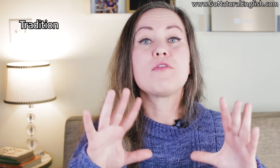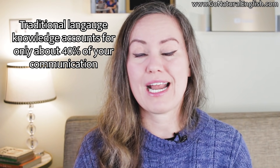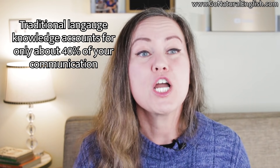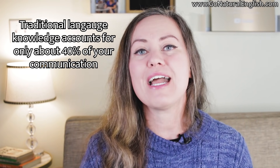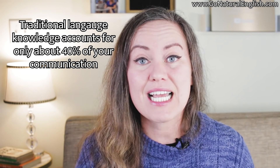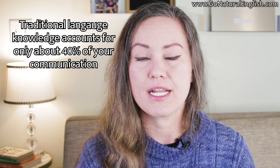Did you know that grammar, pronunciation, vocabulary — these are really only roughly 40% of English language learning and communication? If you want to be an effective, good English speaker, then you need to consider the other 60% of what makes up our communication — things that are not related to perfect grammar or native English speaker-like pronunciation.